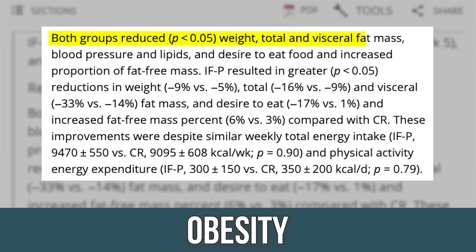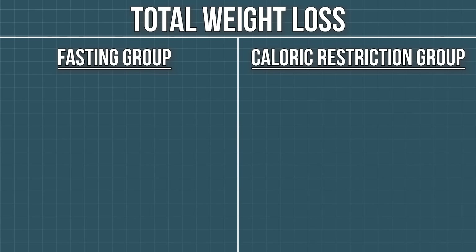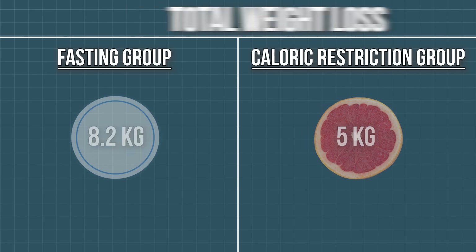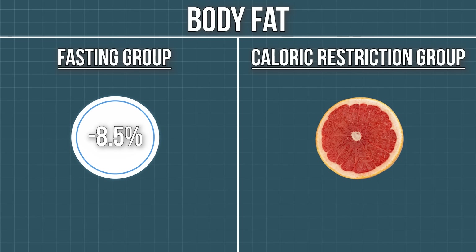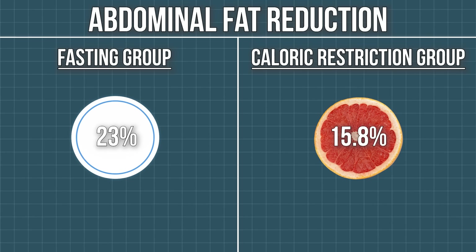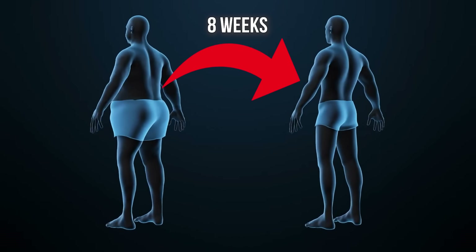Both the caloric restriction and the fasting group lost body fat, lost visceral fat, had improvements in lipids, and had great adherence. But here are the results. Total weight loss: fasting group lost 8.2 kilograms; caloric restriction group lost 5 kilograms. Body fat: decreased 8.5% in the fasting group versus 4.3% in the caloric restriction group. Abdominal fat reduction: 23% in the fasting group versus 15.8% in the caloric restriction group. Visceral fat reduction: 33% in the fasting group versus only 14% in the caloric restriction group. We're talking more than double the visceral fat loss — they lost a third of all their visceral fat in eight weeks.